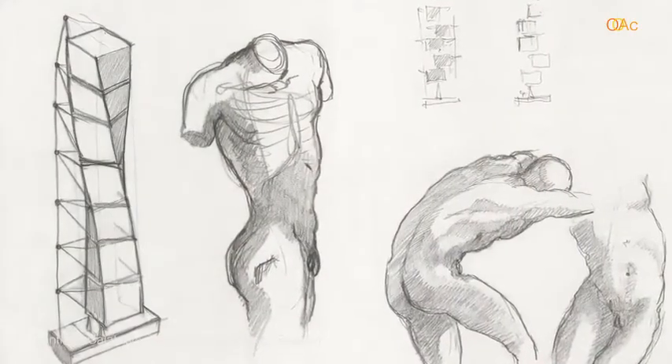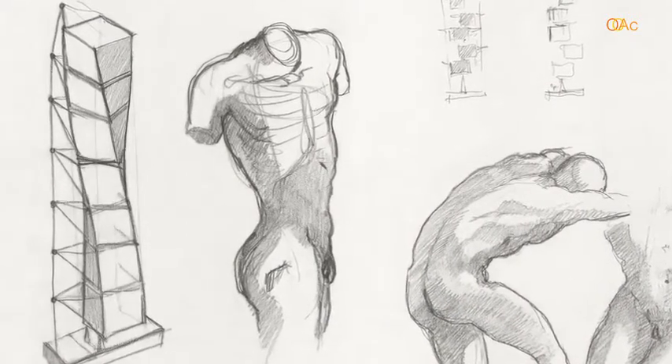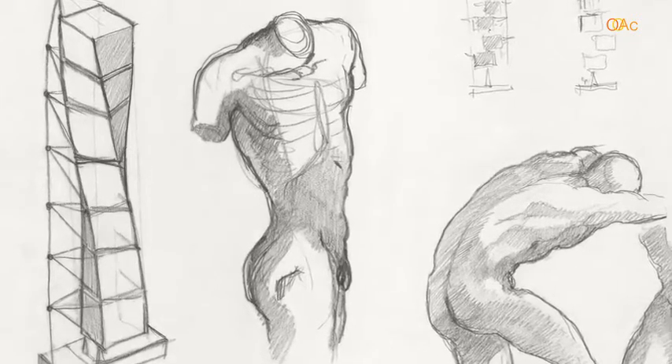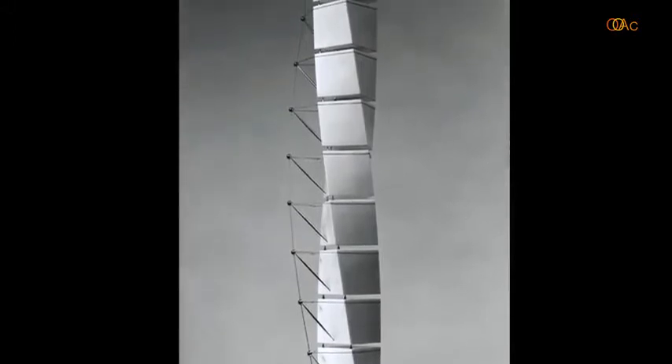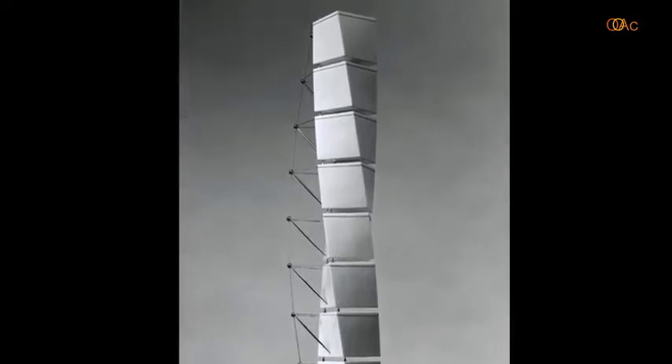I'm going to talk briefly about the Turning Torso and show you a couple of early sketches. You can see the obvious inspiration of the study of how the spine works and how a human body stands upright. He abstracted that by using platonic shapes such as cubes, spheres, and cones, and a simple idea of a line which he uses a cable for. I'll show you the sculpture here, which he realized in marble and steel cable.